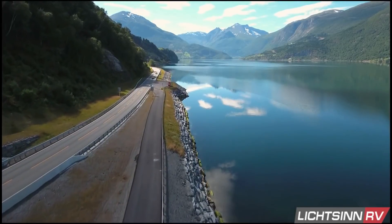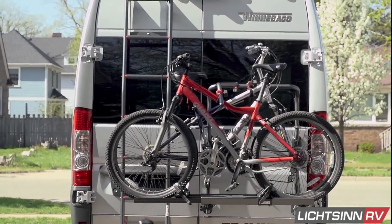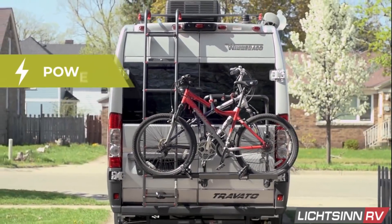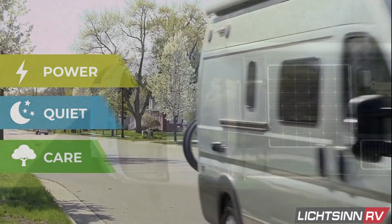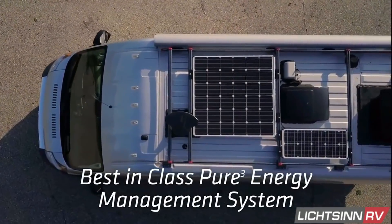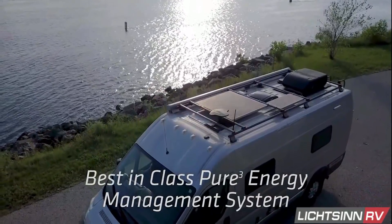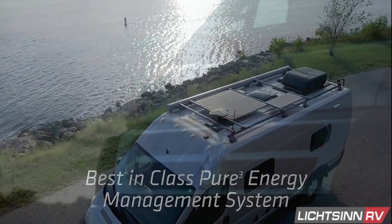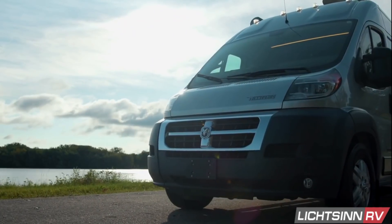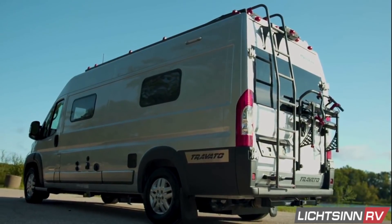The Winnebago Travato offers the most powerful, durable and easy to use lithium energy system in the RV industry. The Pure 3 Energy Management System comes standard in the Travato L Series models. This best in class system is US built in partnership with Volta Power Systems, helping RVers cut the cord. Pure 3 is built with advanced engineering and a simple user interface so you can have confidence and peace of mind as you travel down the road.